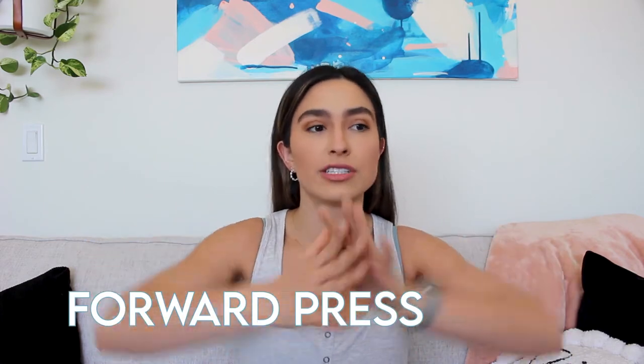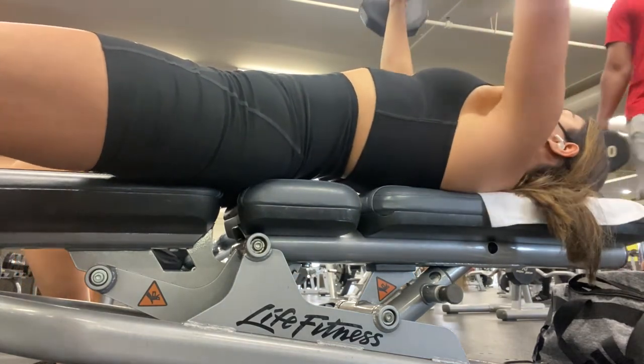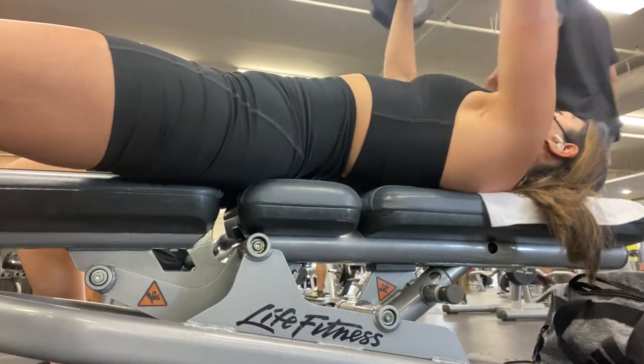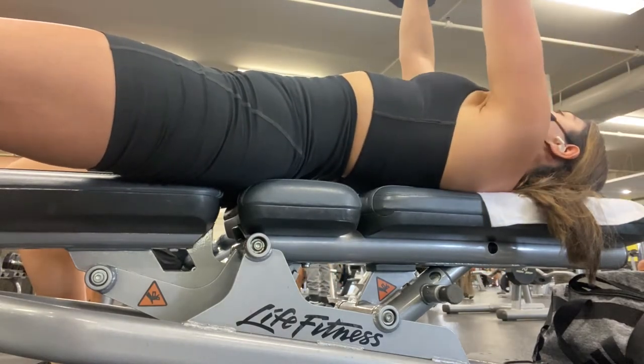Compound movement number three is a chest press, or really any pressing motion. This can look like a standard barbell chest press, a dumbbell chest press, resistance bands or a cable machine, a suspension trainer, or even a push-up if you don't have any equipment at all. This targets your chest but also works your arms, shoulders, a bit of back, and your whole core. You can also play around with grip width — bringing your grip closer together targets your triceps more, while a wider grip really gets your pecs.